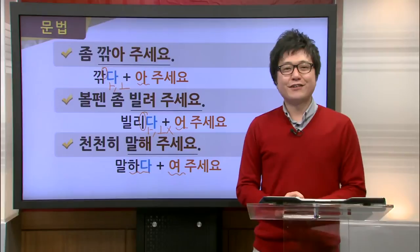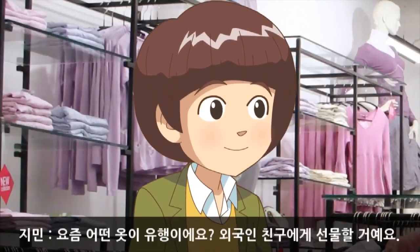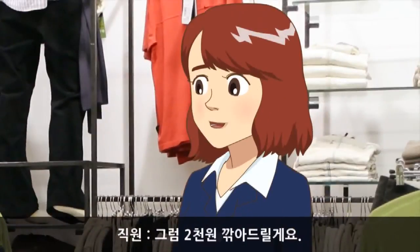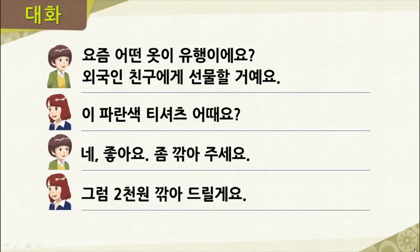Now let's take another listen to the dialogue for this lesson. Let's read through it together — listen and repeat after me. 요즘 어떤 옷이 유행이에요? 외국인 친구에게 선물할 거예요. 이 파란색 티셔츠 어때요? 네, 좋아요. 좀 깎아 주세요. 그럼, 이천 원 깎아 드릴게요.